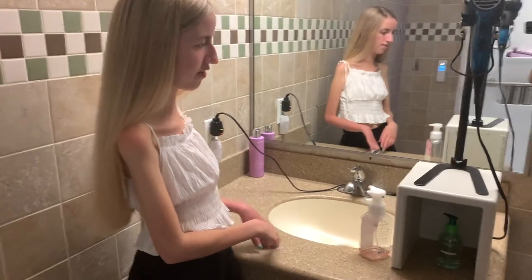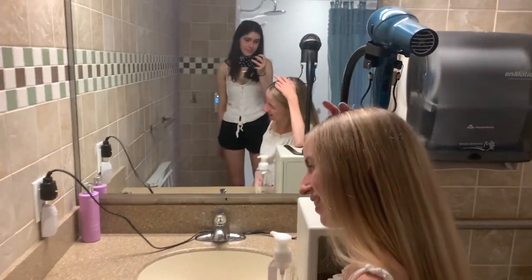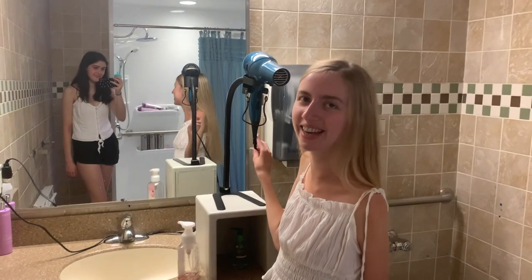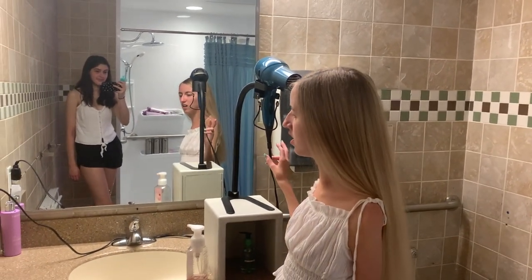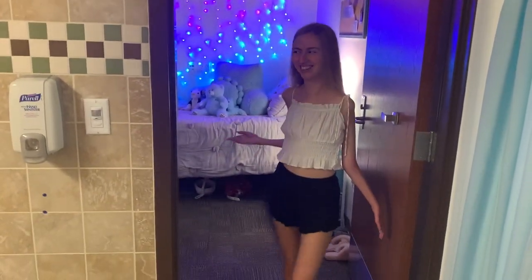Over by the bathroom sink, they again have faucets that I can turn on and off. They made a little platform so I can put my elbow up to reach my hair. I brought my hair dryer from home and it's on a stand so I can turn it on to dry my hair. Those are basically all the accommodations they put in.